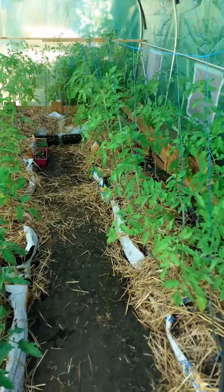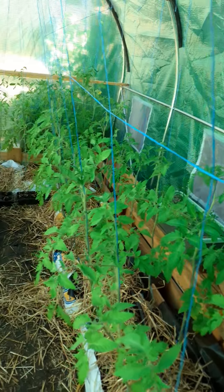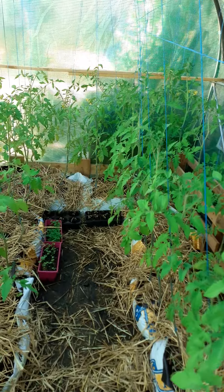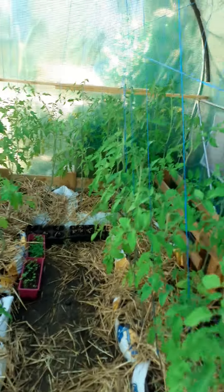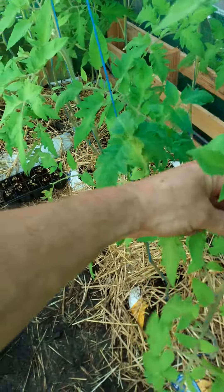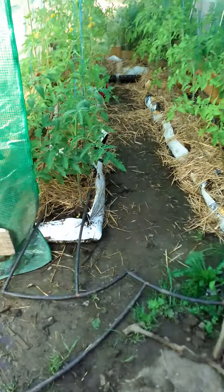So these tomatoes are doing very very well. I've taken the little — what do they call them in English? We call them gourmands. I've taken those off, most of them, except that one. Because I don't want them. I don't leave any of the junk in the greenhouse either, because I'm really trying — this whole thing is about limiting powdery mildew.